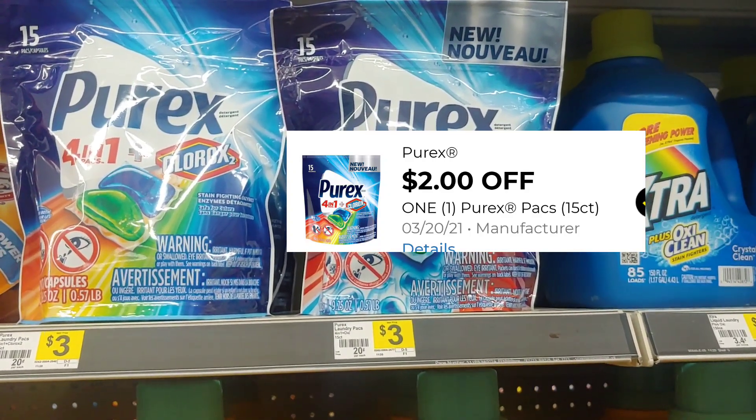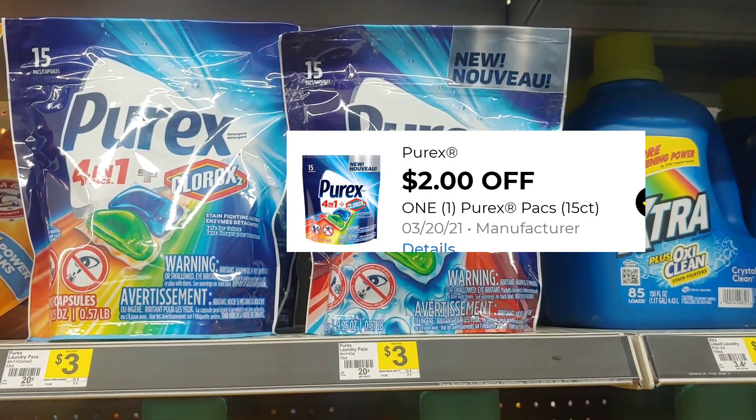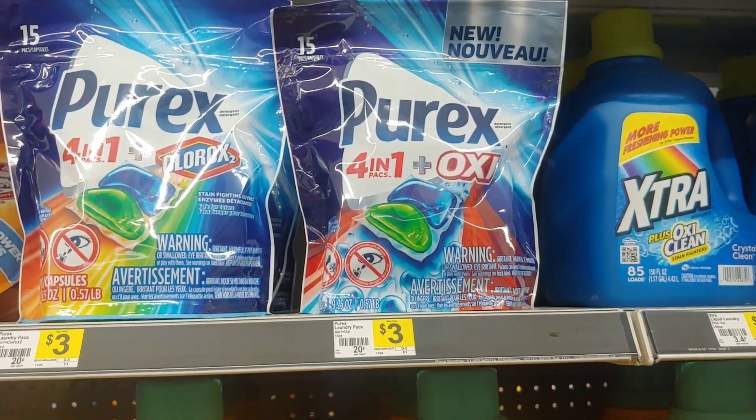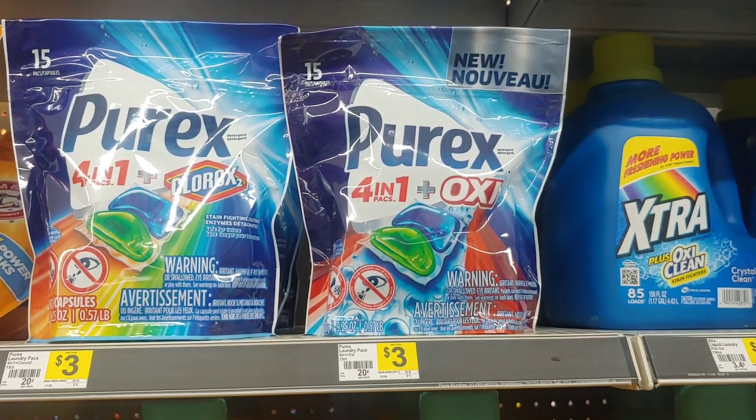I'm going to go ahead and put that in one of my transactions and try to keep it very, very low out-of-pocket. So let's see what else I'm going to add to these deals today.